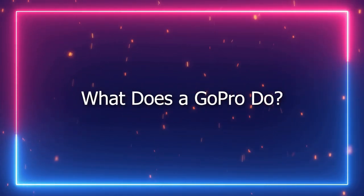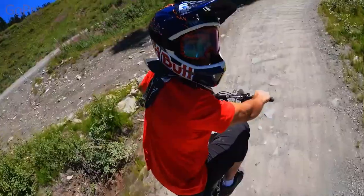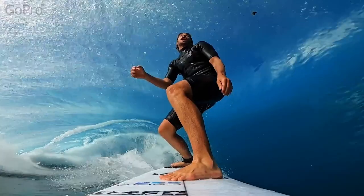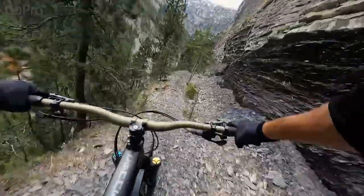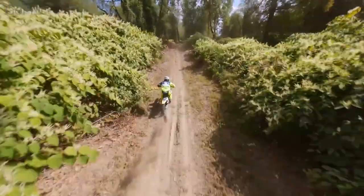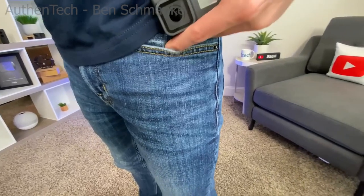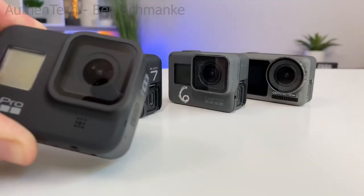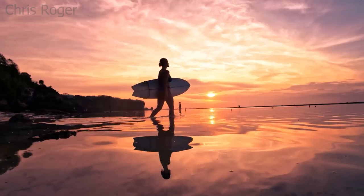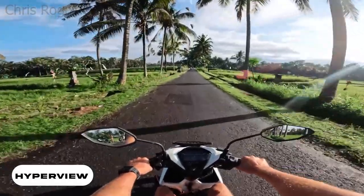What does a GoPro do? Digital photography has opened up an entirely new world for people who love doing adventures and taking photos, videos, time lapses, slow motions, etc. Action cameras are now available to keep up with your active lifestyle, less the burden of carrying bulky gear. And if you haven't heard about GoPro yet, they're just one of the biggest manufacturers of these tiny devices. Basically, it does what a normal photography device would — take photos and videos.